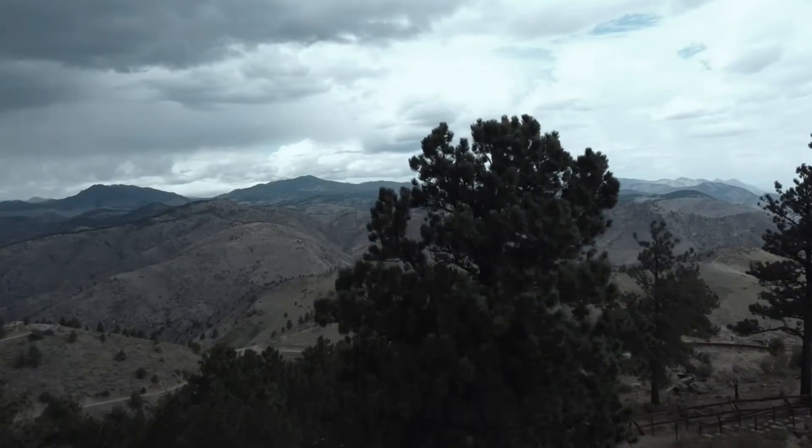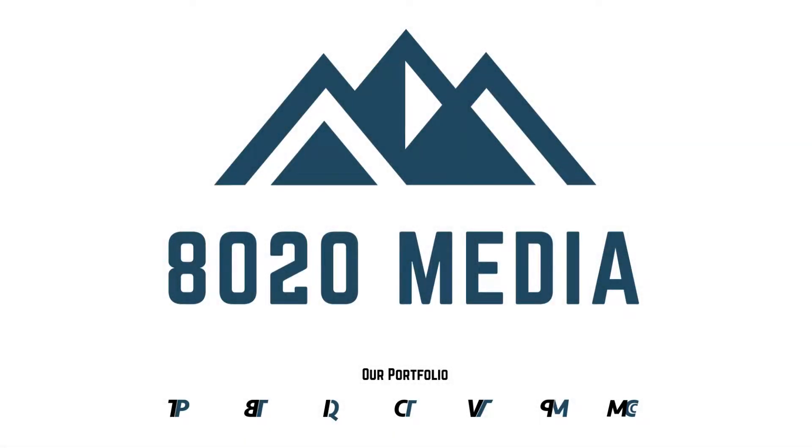Hey everyone, this is Zach with 8020 Media here today with a video on why your car is making clicking sounds while trying to crank or turn the engine on. When it comes to a clicking sound while attempting to start your engine, this usually boils down to an electrical problem — something with the battery, alternator, cables, or the starter motor.